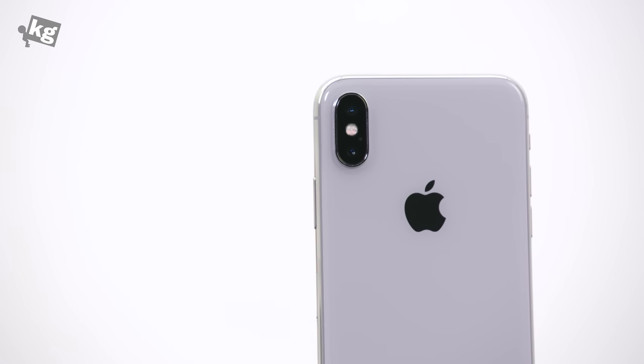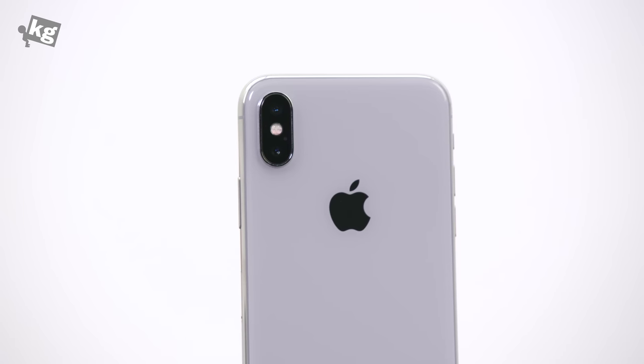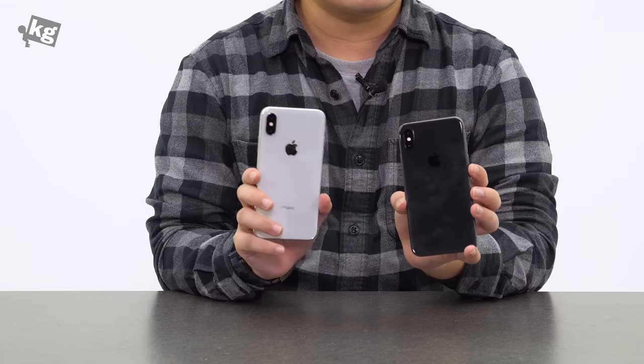So yeah, that was a quick tour of the two colors. If you have any questions, please leave them down in the comments. You can find us on Instagram, Facebook, Twitter, and Google Plus. We'll see you guys later. Ciao.